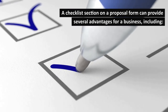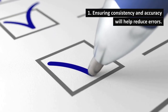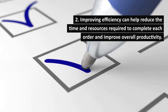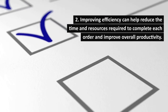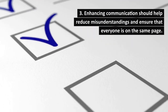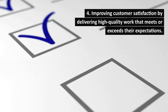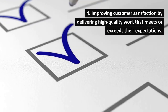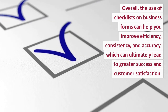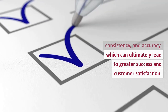A checklist section on a proposal form can provide several advantages for a business, including: 1. Ensuring consistency and accuracy, which will help reduce errors. 2. Improving efficiency — helping reduce the time and resources required to complete each order and improve overall productivity. 3. Enhancing communication — reducing misunderstandings and ensuring that everyone is on the same page. 4. Improving customer satisfaction by delivering high-quality work that meets or exceeds their expectations. Overall, the use of checklists on business forms can help you improve efficiency, consistency, and accuracy, ultimately leading to greater success and customer satisfaction.